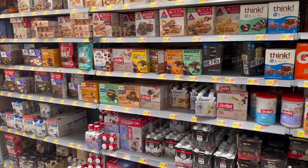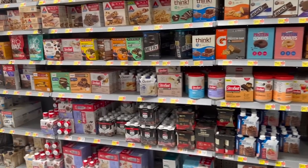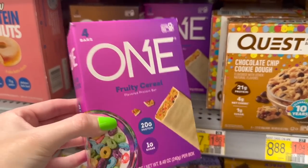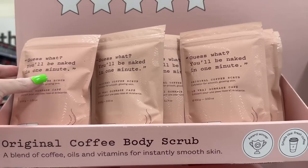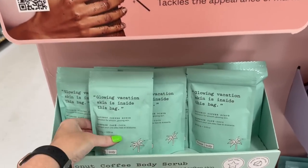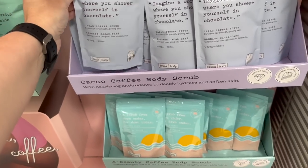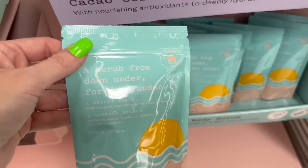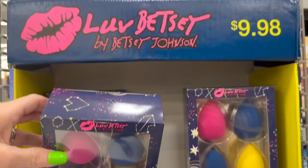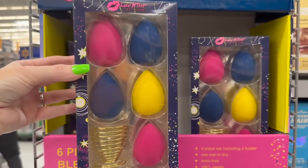This Walmart has all of the protein bars you could ever want. I found one brand I've never tried before; the other I tried at the Sweets and Snacks Expo last year — just a little too chewy. Have any of y'all heard of Frank Body? They have coffee scrubs, a glowing vacation skin bag, rose hip body scrub and cleanser, and a glycolic body scrub. We also have a five-pack of beauty sponges with a holder for $9.98 by Betsy Johnson.